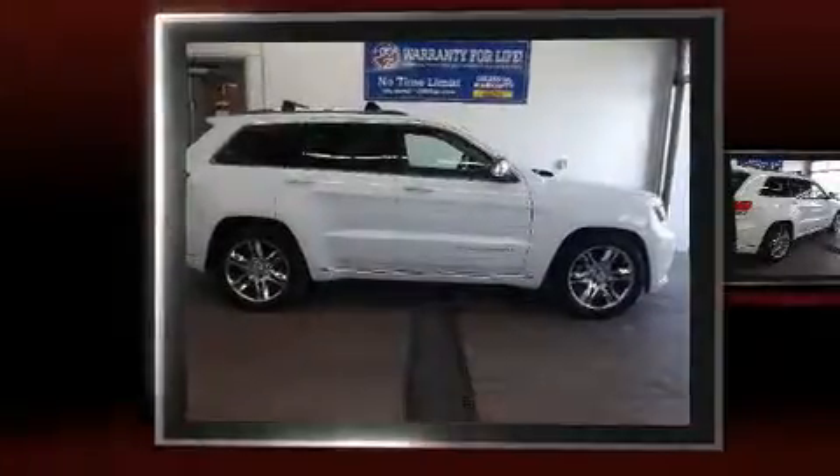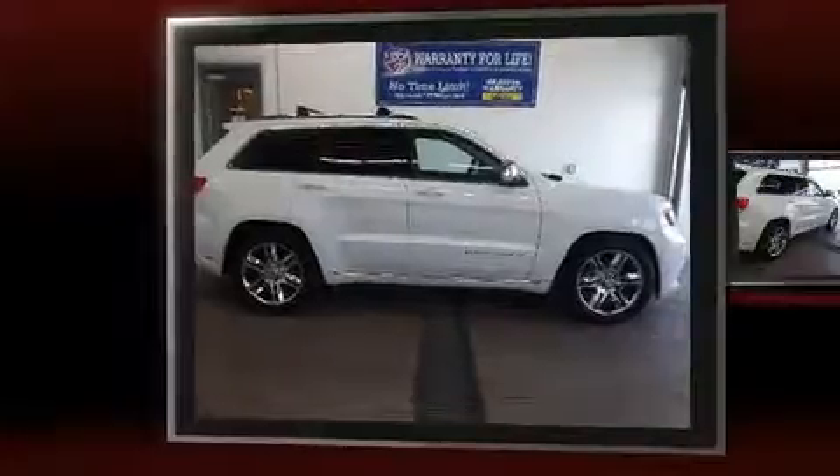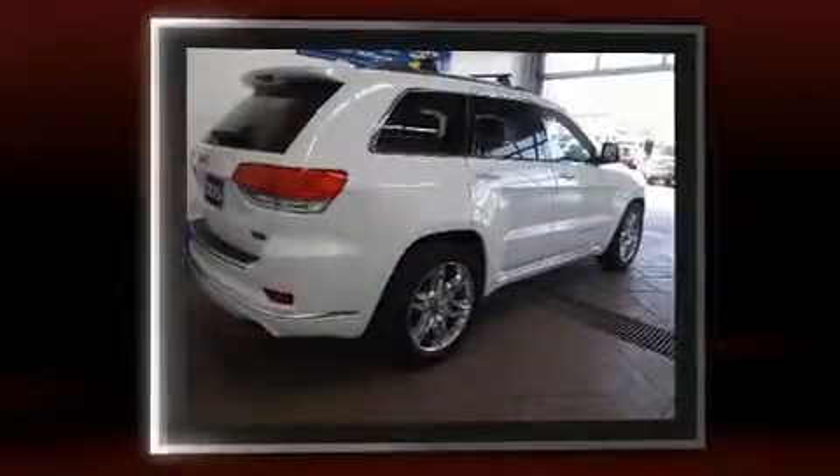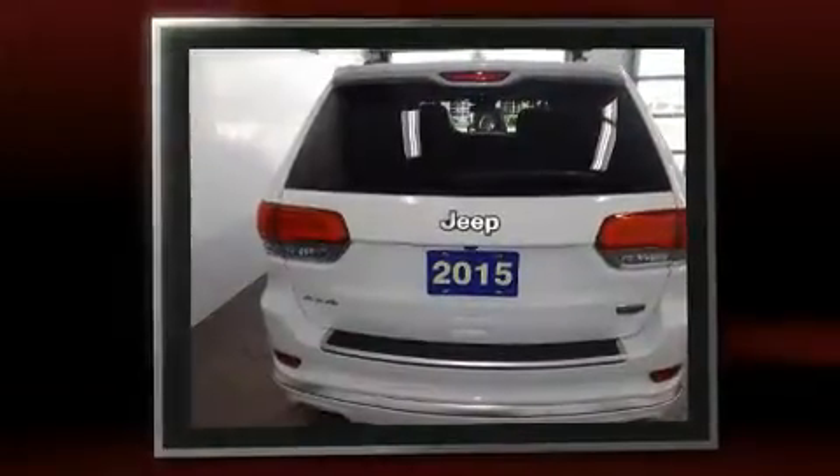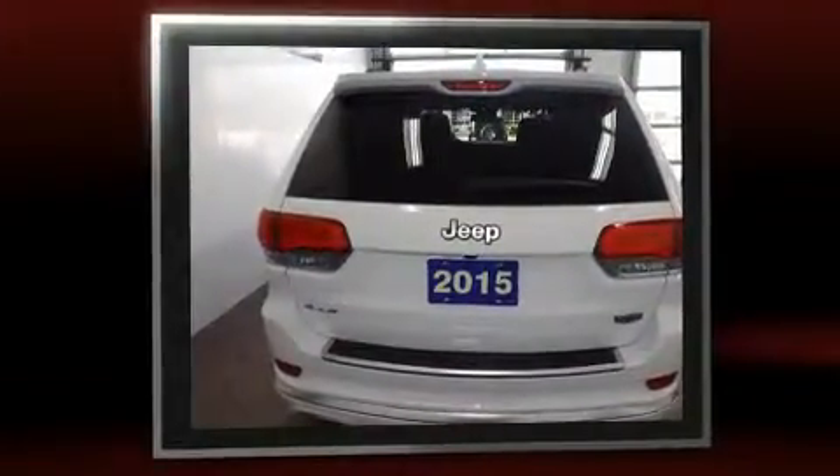Load your family into the 2015 Jeep Grand Cherokee. It features an automatic transmission, four-wheel drive, and a refined six-cylinder engine. A wealth of standard features means that you no longer have to sacrifice, such as remote keyless entry.